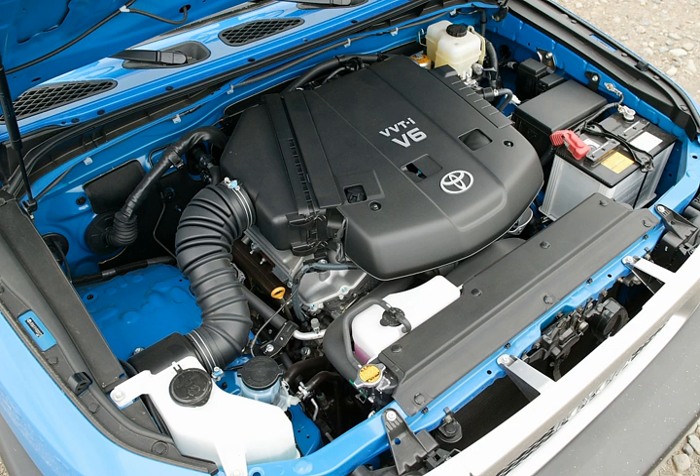The 2GR-FXS is the hybrid version. Applications: 2015–present Lexus RX 450h, 308 hp; 2016–present Toyota Highlander, 306 hp (228 kW, 310 PS).